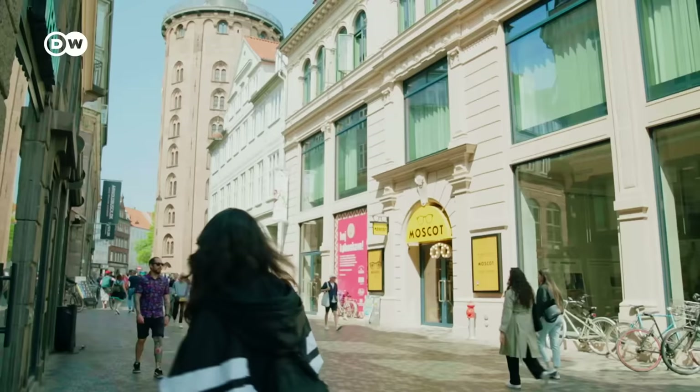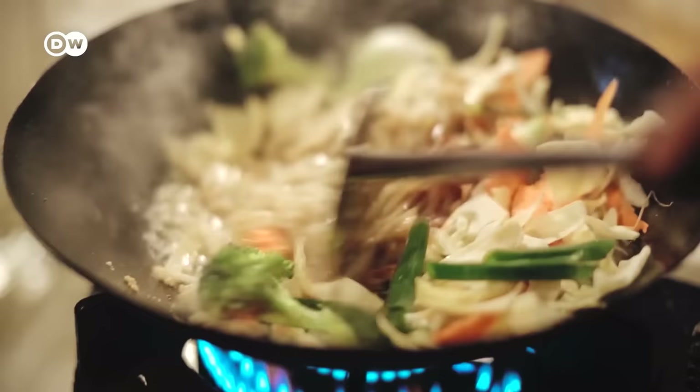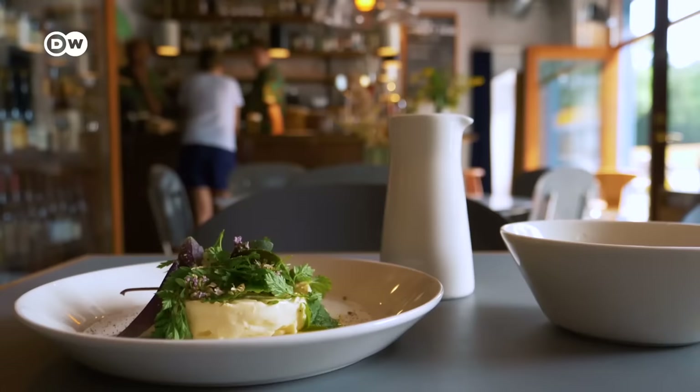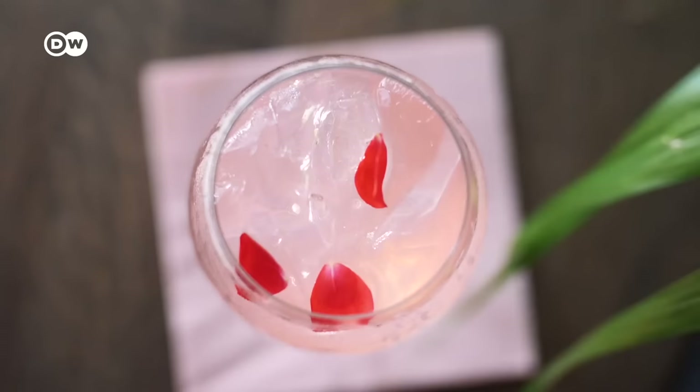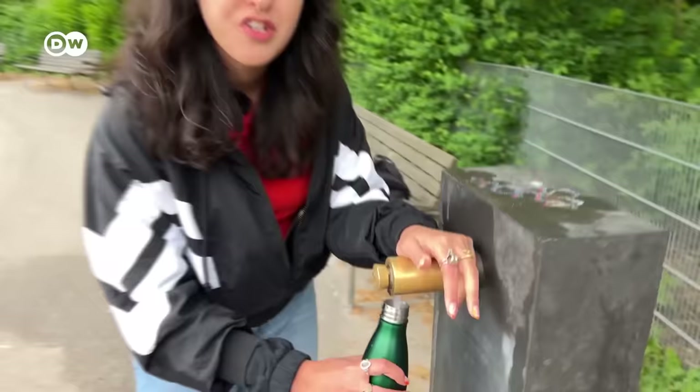Sightseeing has got me feeling peckish, but dining in Copenhagen is quite expensive. A simple dish and drink can cost about 25 euros, a cappuccino well over 5 euros, and even water can easily cost a lot. Make sure to have a water bottle with you so you can refill it at different spots around the city and save some cash that way. Cheers!